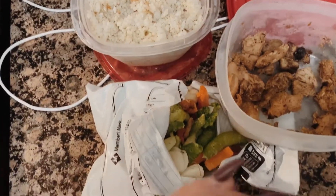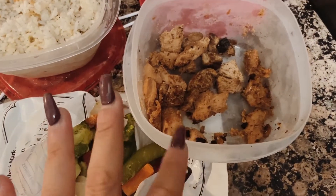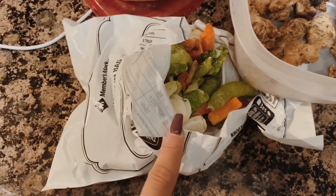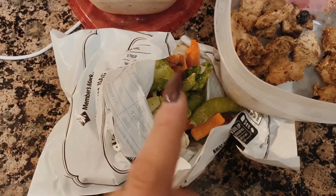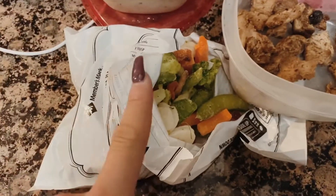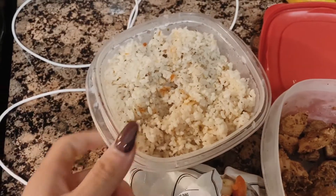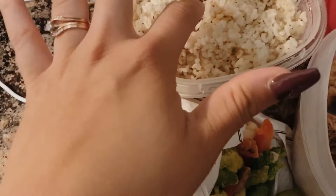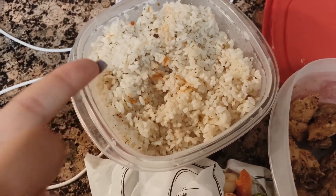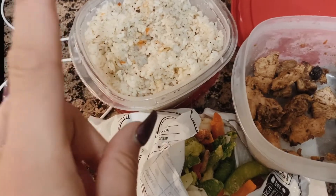Alright guys, we are wrapping it up with dinner. I have my jerk chicken — I use jerk sauce, it's a little spicy with a really great taste without all the calories. This is a veggie mix from Sam's Club, frozen of course. I'm not a huge veggie person so I do use some sauces sometimes — hot sauce, light ranch. I also cooked up some rice today.